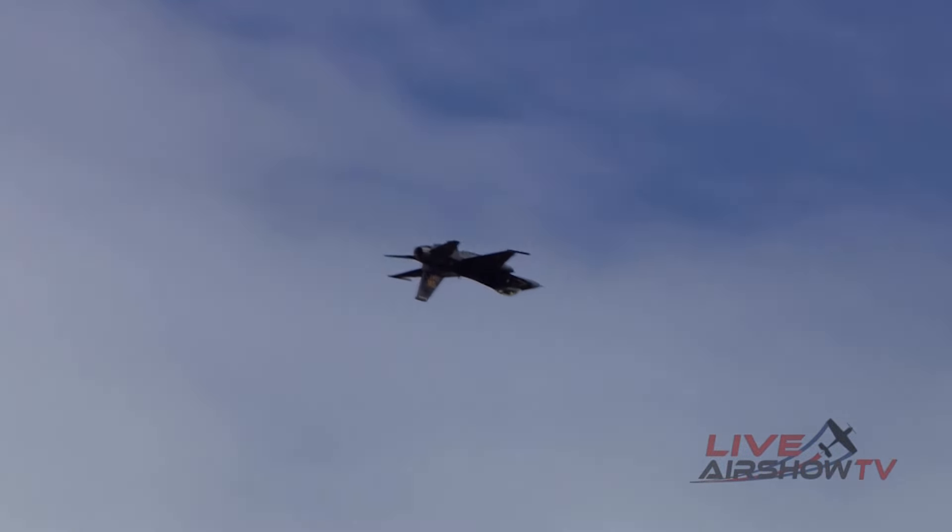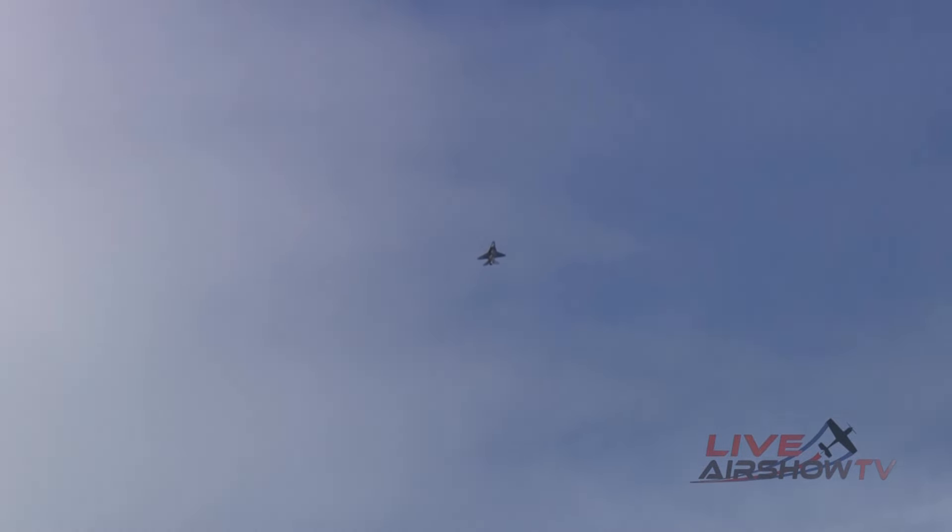There's one, there's two — everybody wave — there's three and four. All right, here she comes from the right. She's going to give us one more high-speed pass. She's going to show you what 30,000 pounds of thrust looks like in a 27,000-pound aircraft. Everybody stand up and make some noise for Rebel and the F-16.